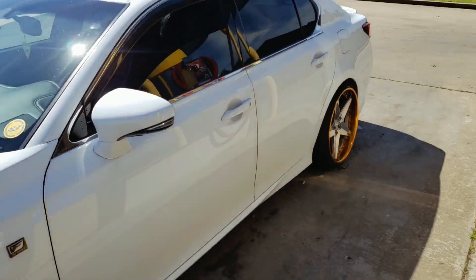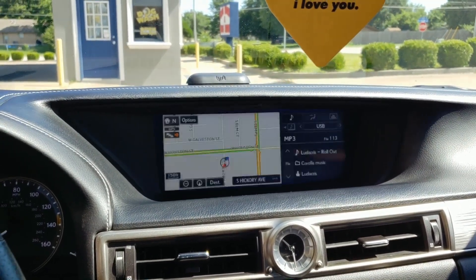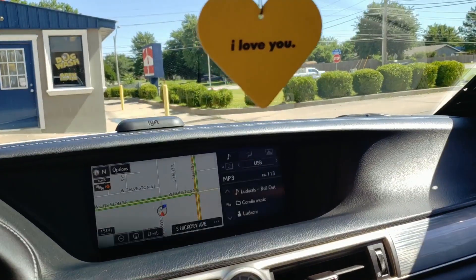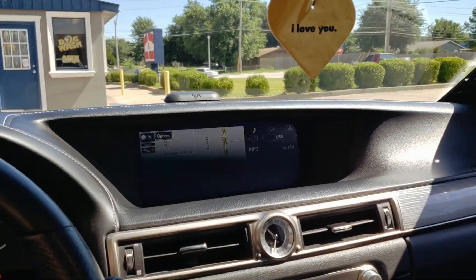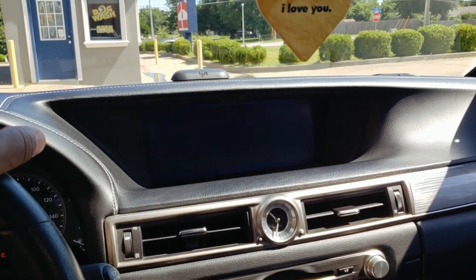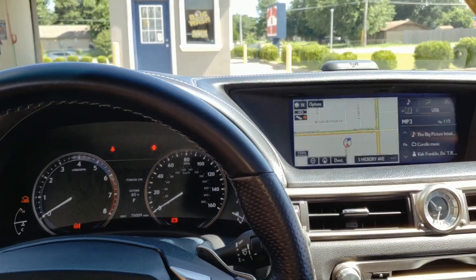Another thing — there have been times where my infotainment center has not played my music or hooked up with my phone. It has done that from time to time. It's blinking like that because of the frame rate on my phone — there's no issue with the system. Sometimes you do get that issue where it won't sync up and I've had to restart my car and do it all over. The infotainment center has messed up on me a couple of times where it just won't sync up with my phone — it'll stay on the loading screen instead of actually booting up. The way I resolved it was turning the car off and turning it back on, and sometimes I've had to re-sync my phone.